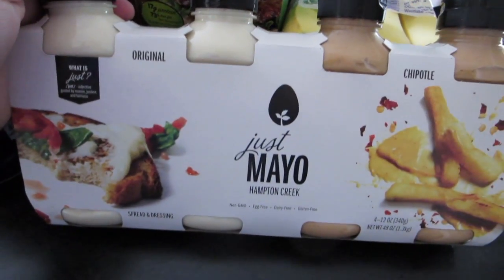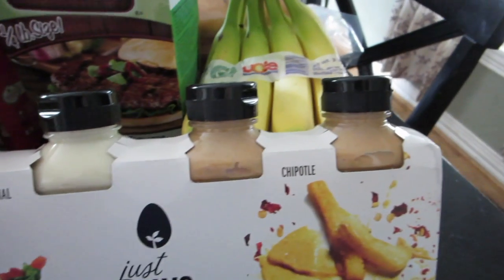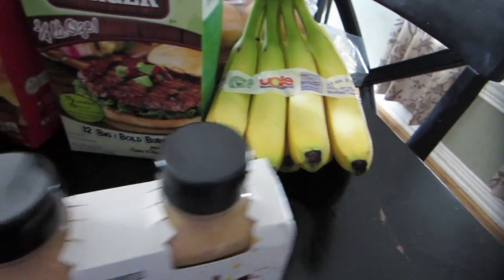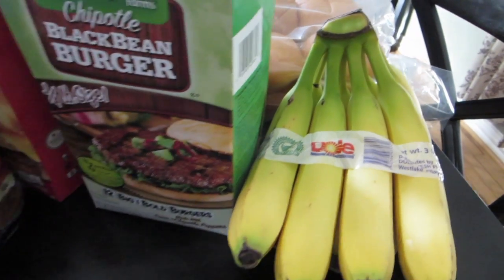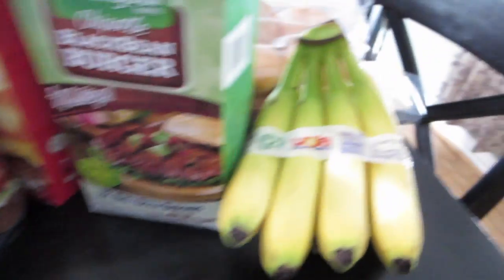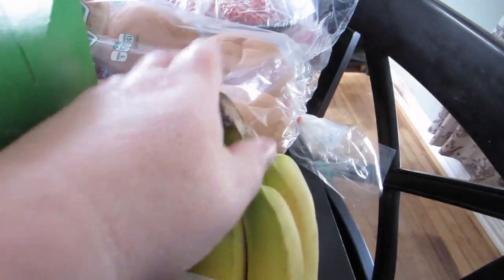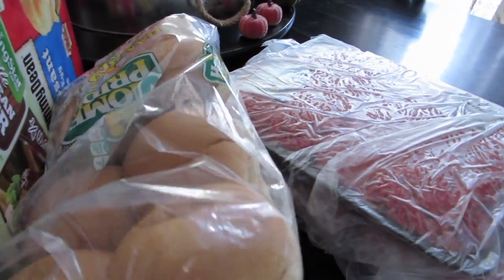I picked up a two-pack of Miracle Whip — my kids like that. And then I found this on clearance: Just Mayo by Hampton Creek. You get two original mayonnaise and two chipotle-flavored mayonnaise. I really like those — they're egg-free, so if you're looking for an egg-free mayonnaise, these are really good.